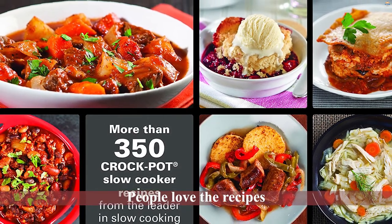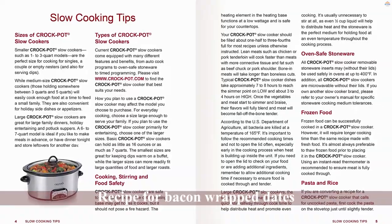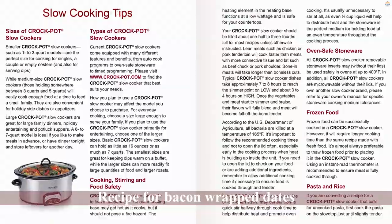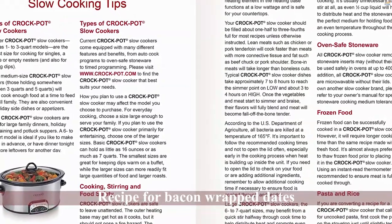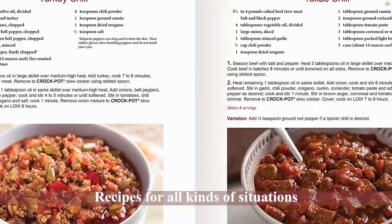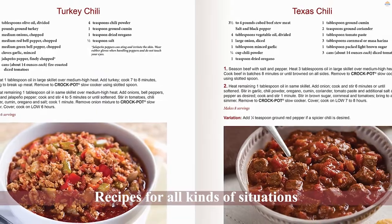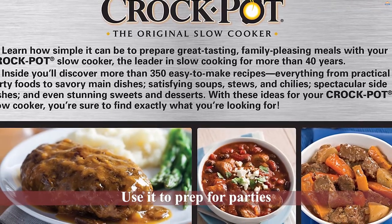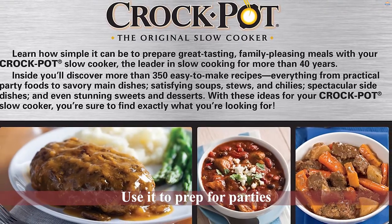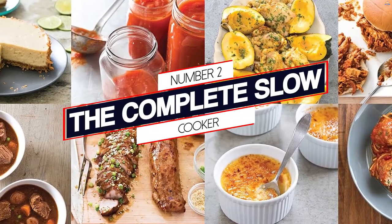People love the recipes they find in this giant collection. This book includes everything from tasty soups and stews to delicious sweets and desserts. There's a recipe for bacon wrapped dates and another for corn on the cob with garlic herb butter. This book has recipes for all kinds of situations — you can use it to prep for parties or serve up delicious warm dinners. Most importantly, there's a little something for everyone in this book.